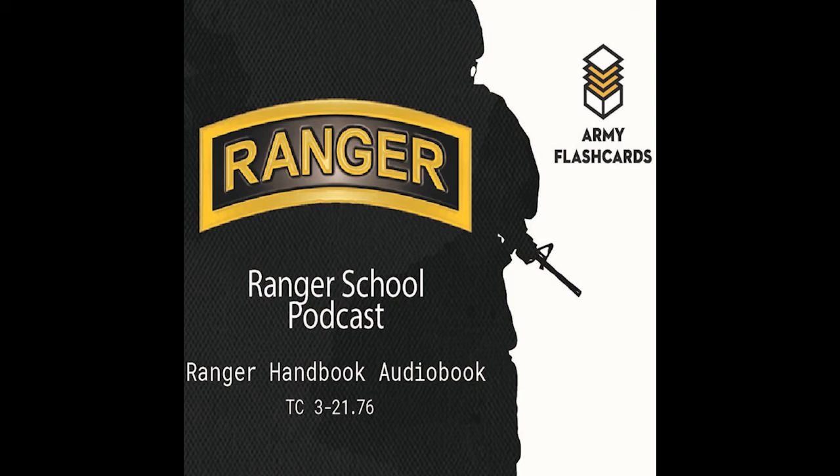Personnel needed for a rope bridge: Ranger number one is the lead safety swimmer and far side lifeguard. Ranger number two swims the water obstacle pulling a 150-foot rope and ties off the rope on the far side anchor point. Ranger number three is the near side lifeguard and the last ranger to cross. Ranger number four is the bridge team commander (BTC), the most knowledgeable person on the team. Rangers number five and six are rope pullers.